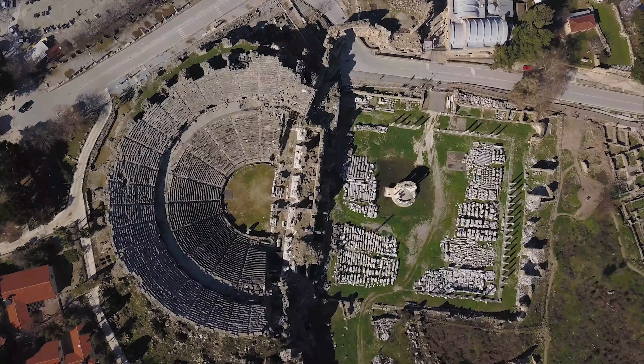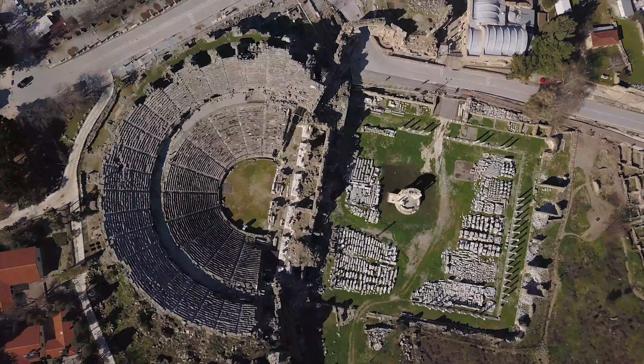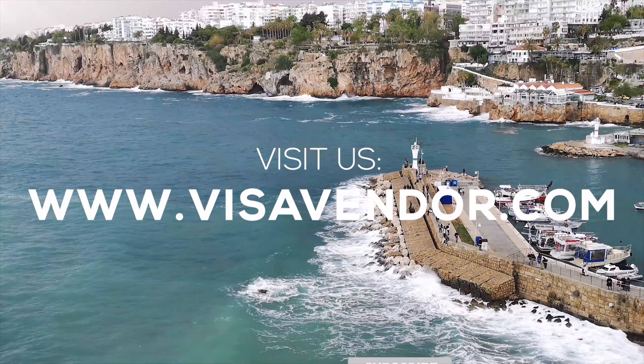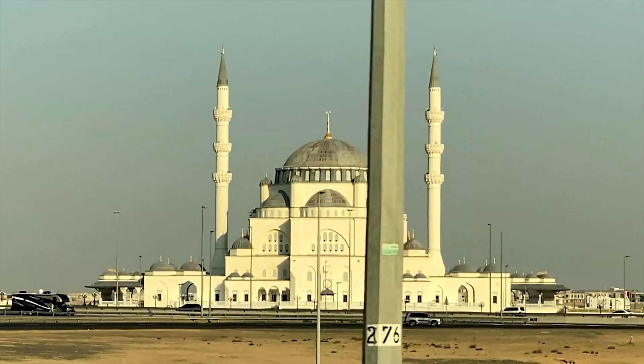We hope this video helps you achieve your goals of studying in Turkey. Check our other videos or fill our free assessment form and allow us to help you get to your dream country. Visit www.visavendor.com today. Thanks, and do not forget to like, share, and subscribe to our video.